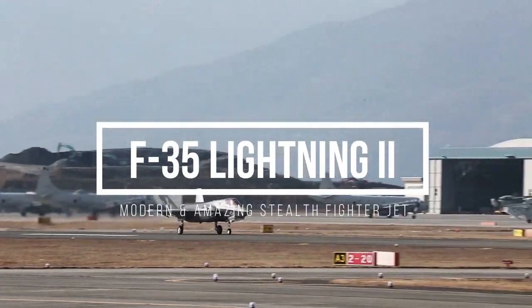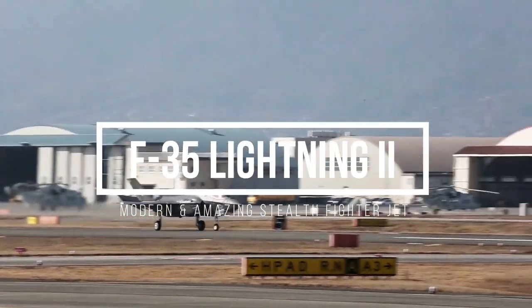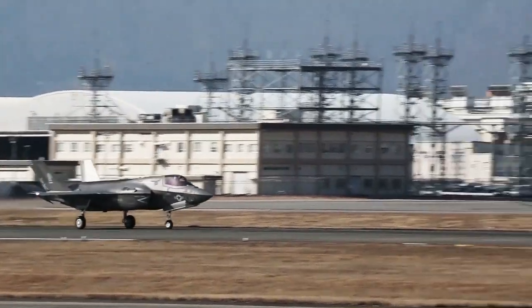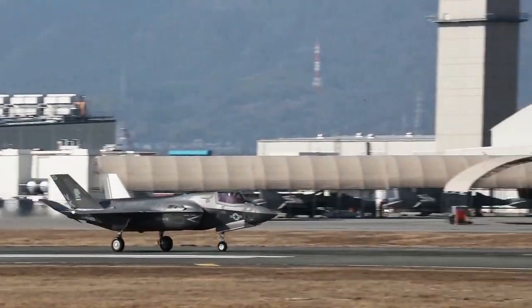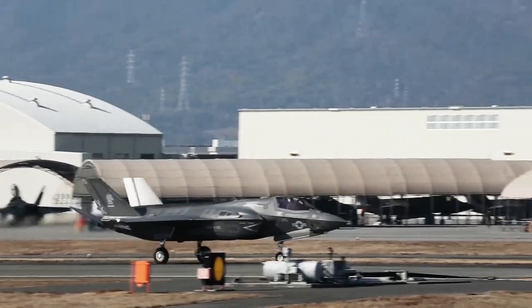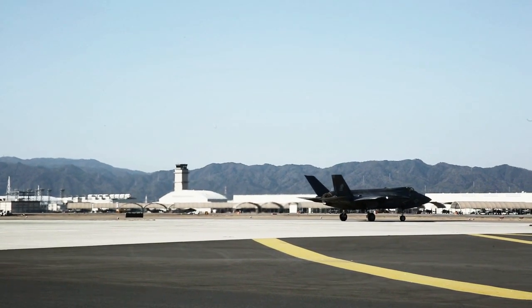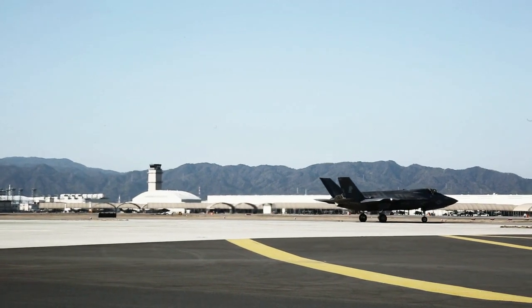Welcome, aviation lovers, to our channel. Today, we will discuss the newest and most advanced fighter machine, the F-35 Lightning II, which is called the world's most modern and amazing stealth fighter jet. I'm sure you'll be impressed with what we cover in this video.